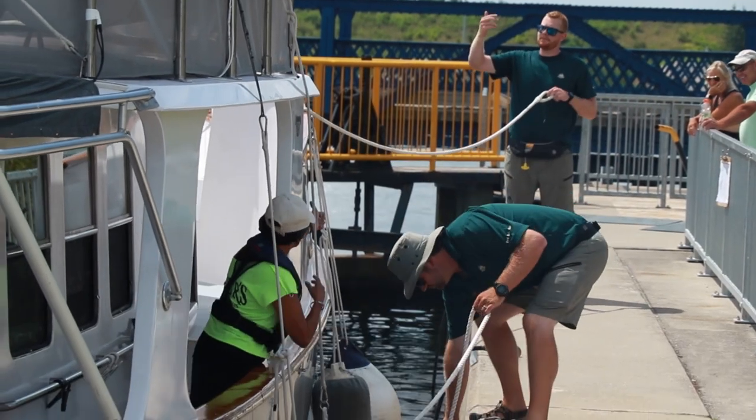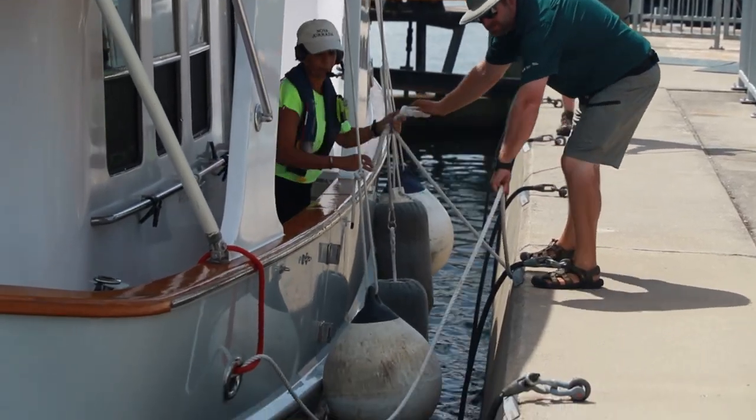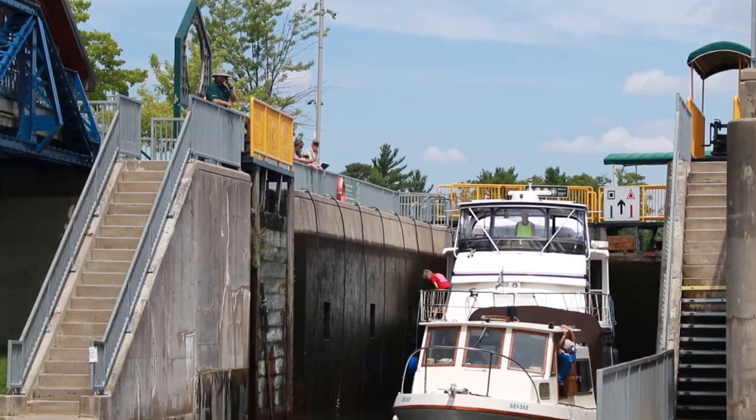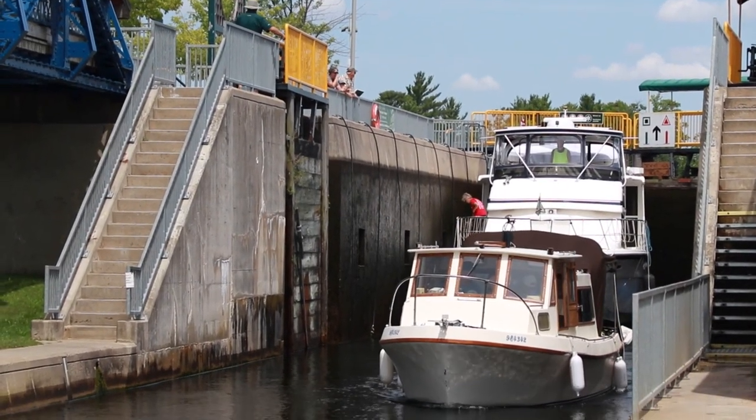I got started from just living down the street from lock 45 in Port Severn. My grandfather worked on the waterway back in the 1950s and my father helped construct Swift Rapids in 1964. My brother and sister also worked on the waterway, so it's just kind of natural — a family thing.